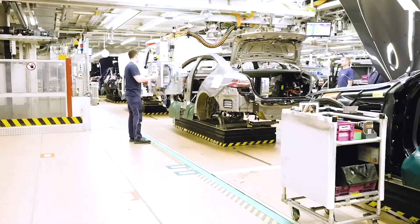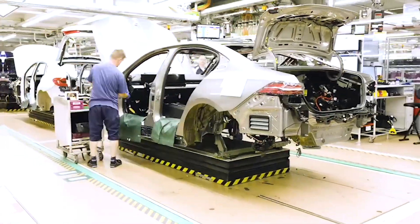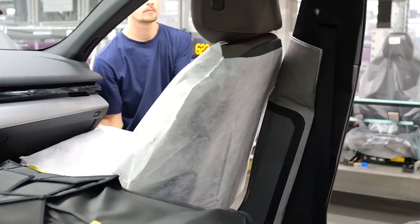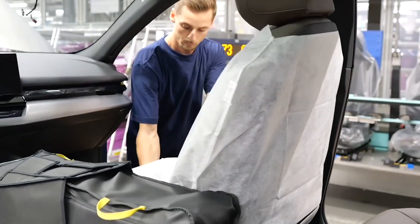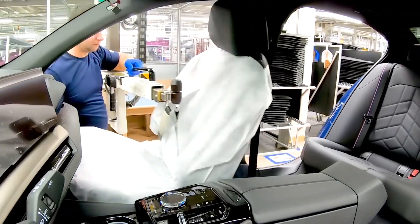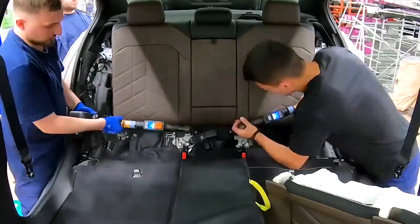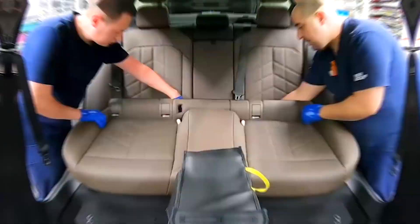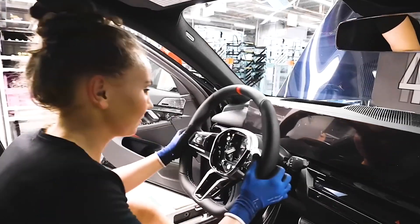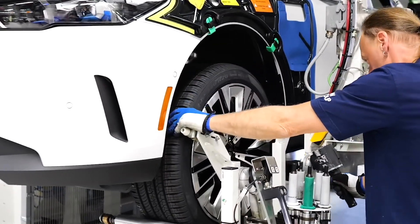The precision in this process is crucial, as it directly affects the reliability and safety of the vehicle. Interior assembly also takes place at this stage, where seats, upholstery, and interior trim are installed — each element carefully selected to match customer specifications, ensuring the finished product not only performs well but also meets the luxury standards expected of a BMW. The final steps involve the installation of doors, wheels, and windscreens, followed by a thorough inspection to ensure everything is perfectly aligned and functional.